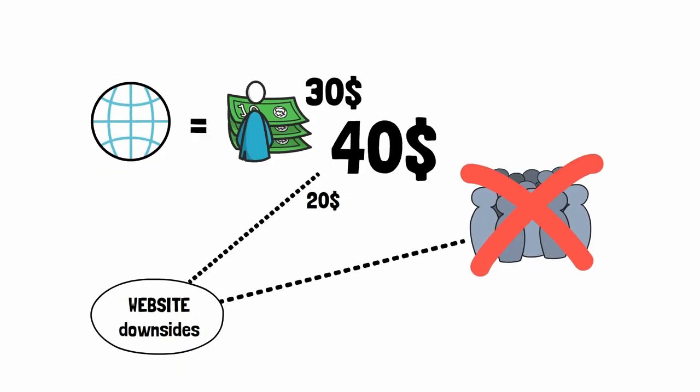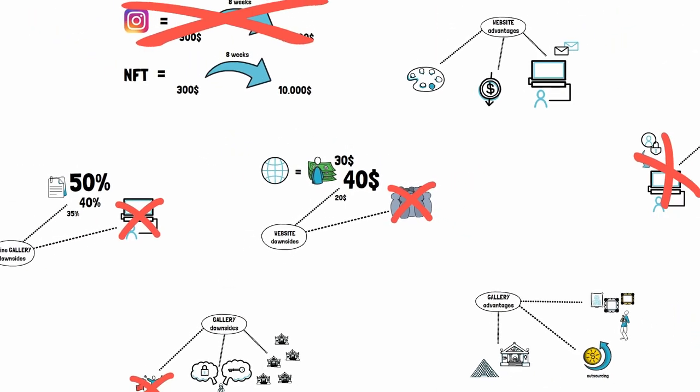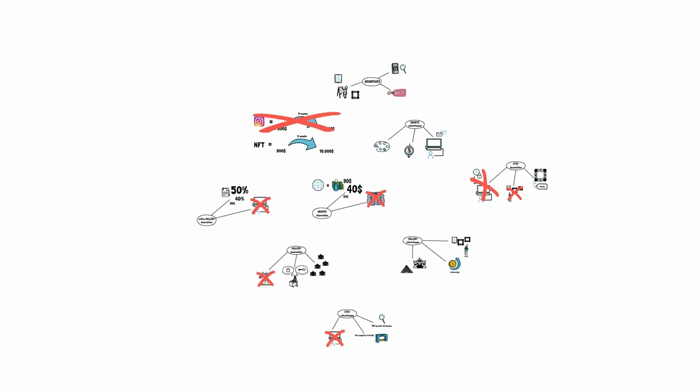Now we have to give you the best one of these seven options. But it's going to be different for everybody — beginners will have a different best option than intermediate or advanced people, and so this is a rather complex thing to answer. It would take another 10–15 minutes, and I already covered it in another video called 'Best Place to Sell Art Online,' which is linked in the description and end screen.